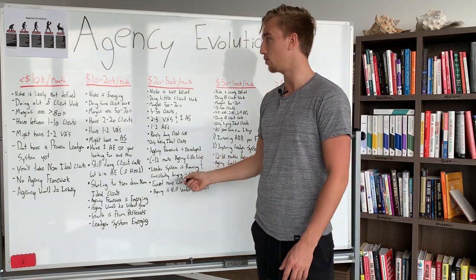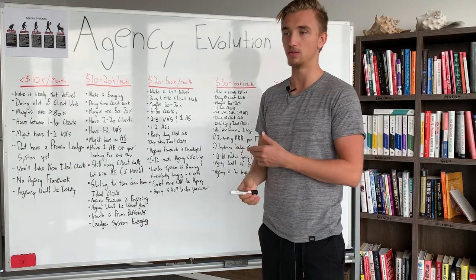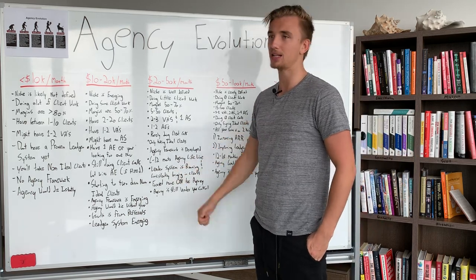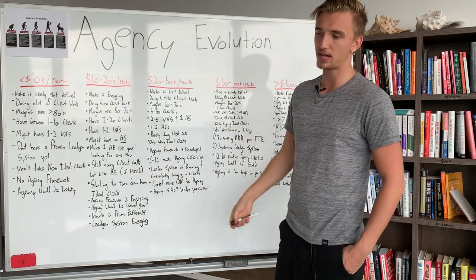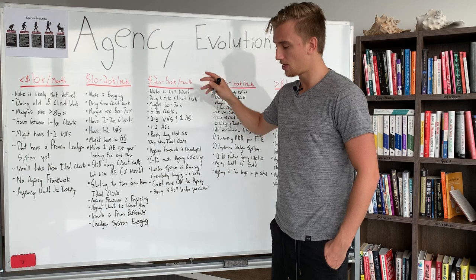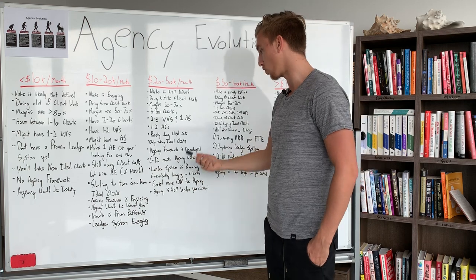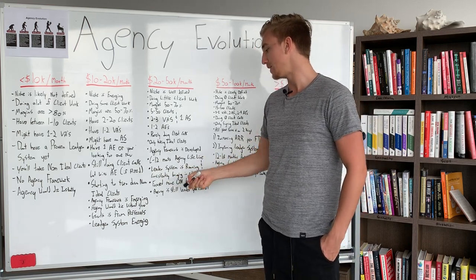At this stage, agencies typically develop a proven lead gen system that is working for them, whether that's running Facebook ads, organic methods, outbound, inbound — there are tons of different approaches. This thing starts to emerge, becomes proven, and works consistently. You're also focused more on the business rather than in the business. Down here at earlier stages you're doing all the deliverables and trapped in the business. But here, with account executives and a virtual assistant team, you're not doing client deliverables anymore.